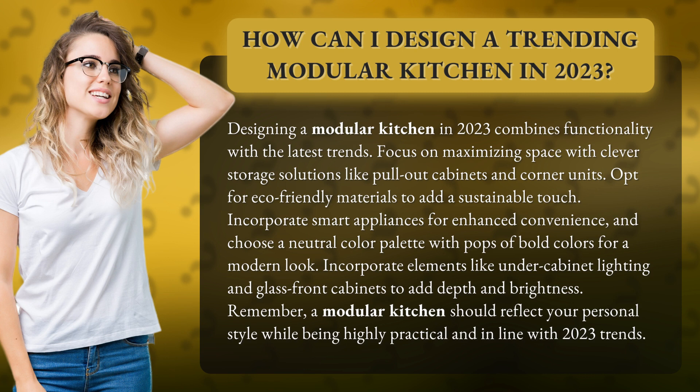Incorporate elements like under cabinet lighting and glass front cabinets to add depth and brightness. Remember, a modular kitchen should reflect your personal style while being highly practical and in line with 2023 trends.